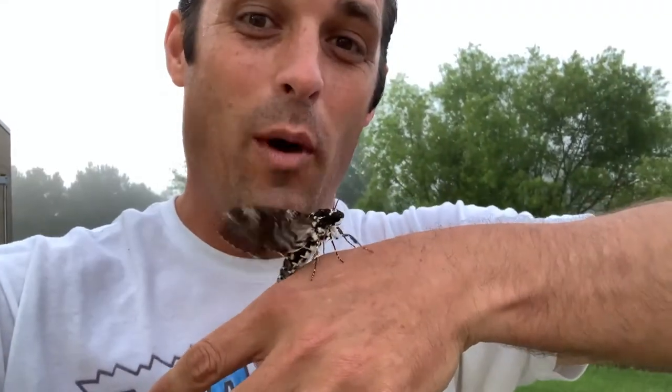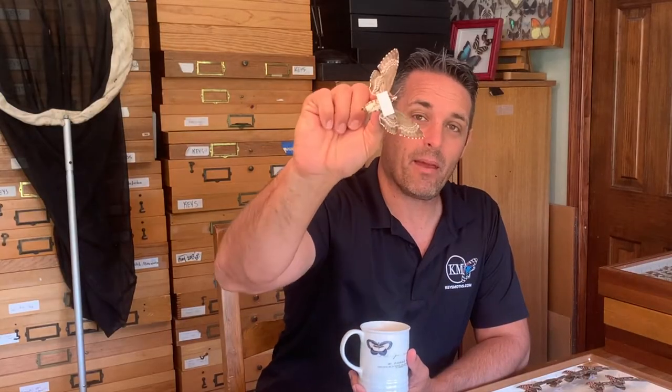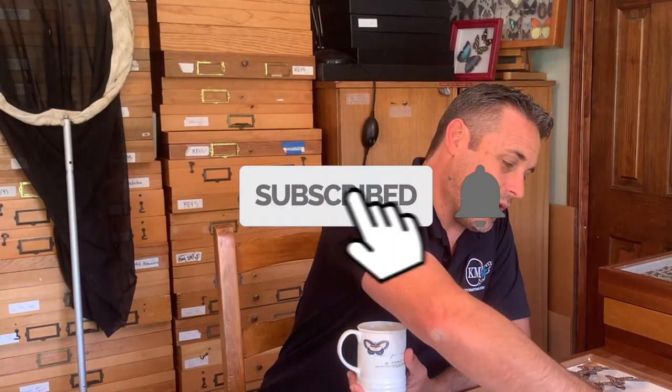Hey guys, David Fine here from Keyes Moths. Today we are going to go over one of my favorite South Florida moths. It's the rustic sphinx, and I've got one right here — a big sphinx moth. We're going to tell you all about it.